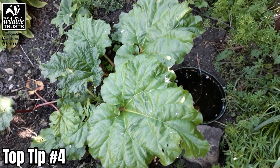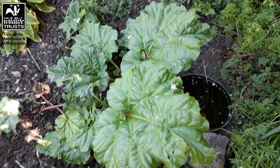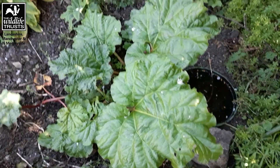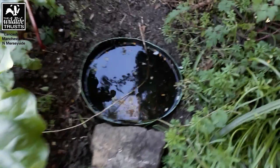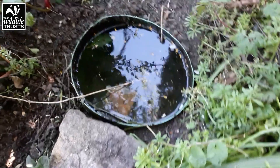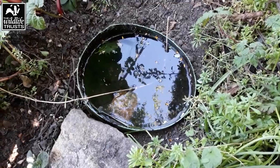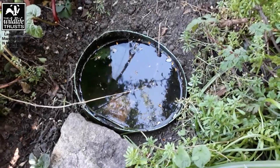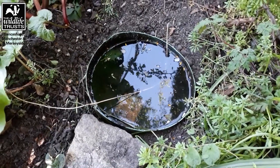And my final top tip number four is to work with nature. So I've got some rhubarb growing here and what I've done is I've created a little pond that's underneath the rhubarb leaves. It's just an old bucket that we've stuck in the ground. We've let the rainwater fill it up and hopefully some frogs and some toads will move into this mini pond and it'll be a whole new little mini ecosystem.